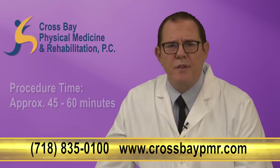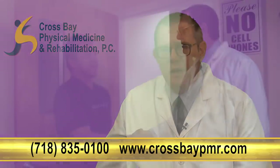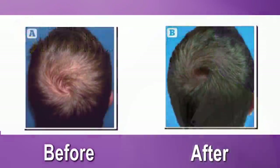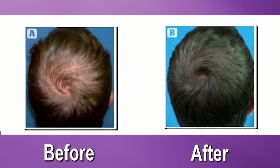There is no cutting of the scalp or stitches needed. After your hair restoration treatment, you are able to walk out of our office that day. No overnight stay or hospital visit is needed. Many patients see darkening and increased hair growth after just two weeks.